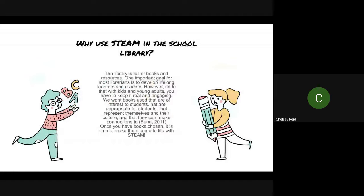A question that has been asked is: why even use STEAM in the school library? Why should we incorporate science, technology, engineering, arts, and mathematics in a school library full of books and resources? While we know the first thing you probably notice when you walk in a school library is books everywhere, an important goal for most librarians is to develop those readers, those lifelong learners — reading for pleasure. And we know how important literacy skills are to success, even outside of school. However, kids and young adults have to be engaged and have to have hands-on opportunities.